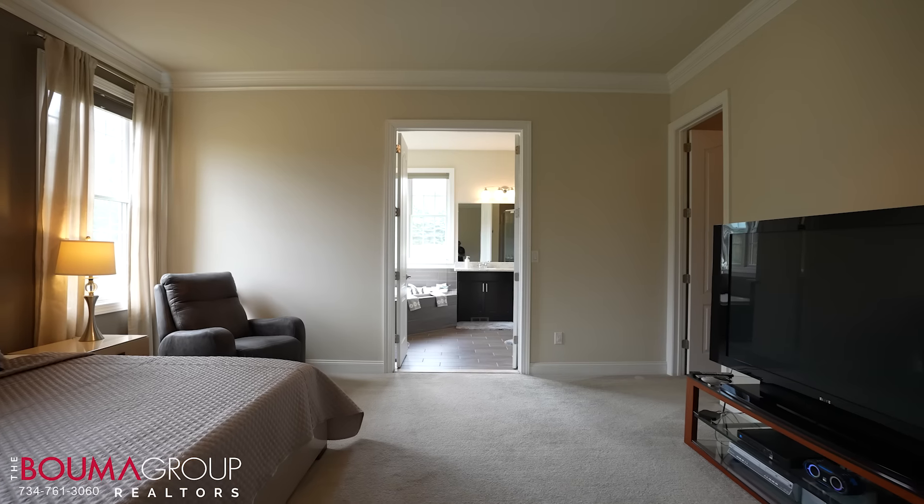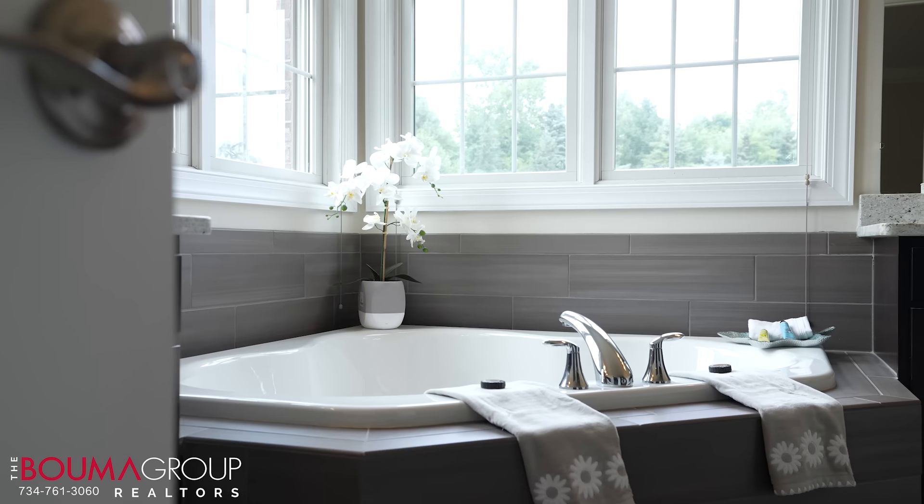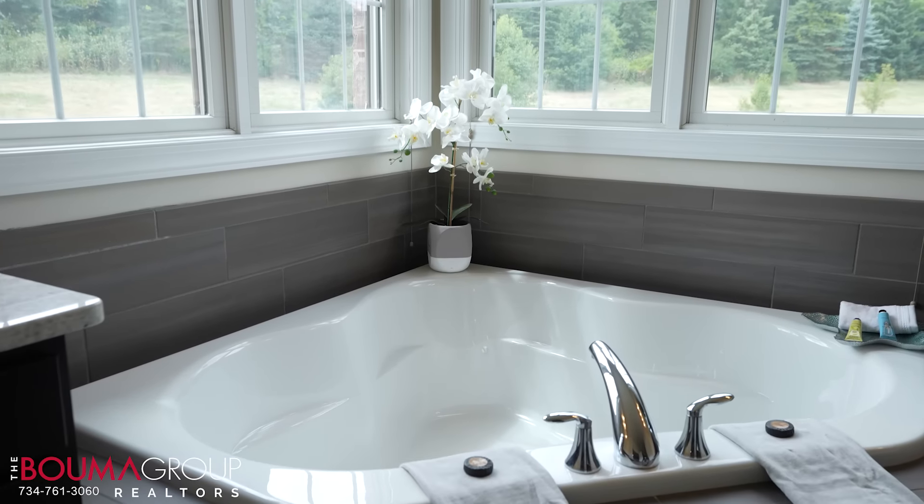To our left we have the master bathroom suite. The primary bathroom has a his and her vanity with granite countertops. We've also got ceramic floors, a master shower that is granite all the way up to the ceiling, and a really nice setting for the tub where it's set into the corner with windows looking out over the nature area. And the walk-in closet — I can assure you, you will never run out of space.